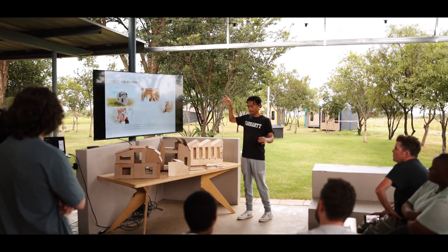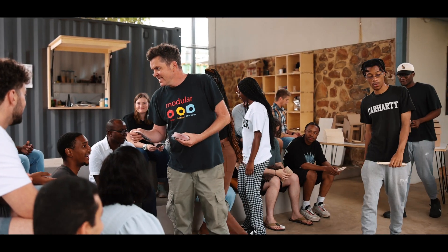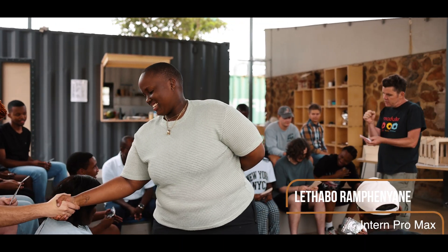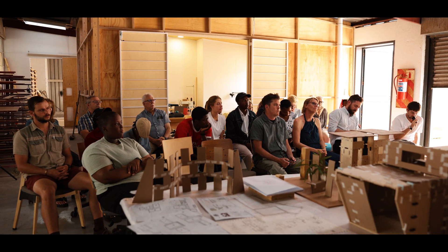By the end of the two weeks, everyone — students, staff and industry pros alike — felt tired but energized and inspired. To our partners, guest lecturers and RAW staff who went the extra mile to mentor, cook or create those special teachable moments, thank you.